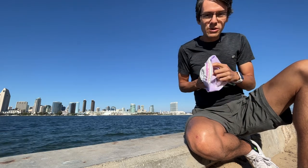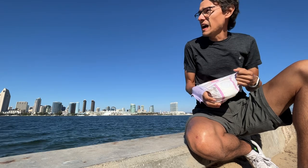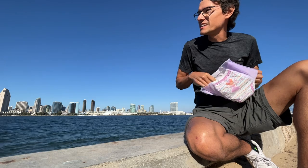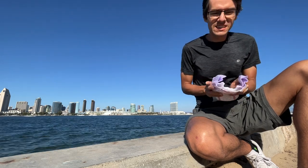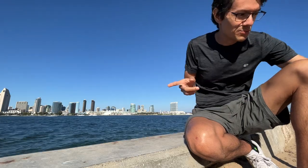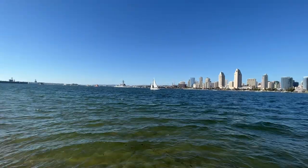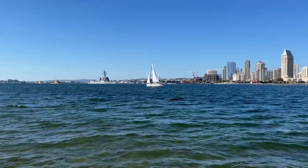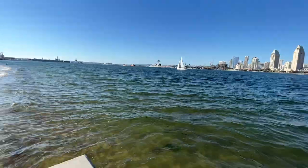There is one more package to pack for tomorrow. There is a marine boat and a Navy warship about to pass and you've got to focus on the vessels — really special. That's it. Thanks for watching, bye bye.